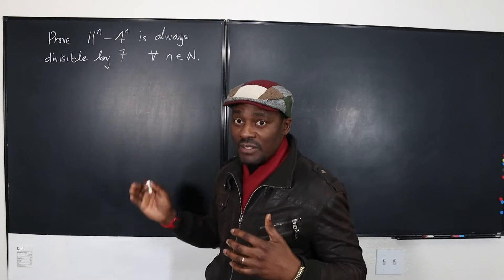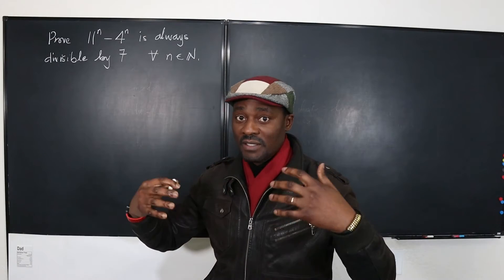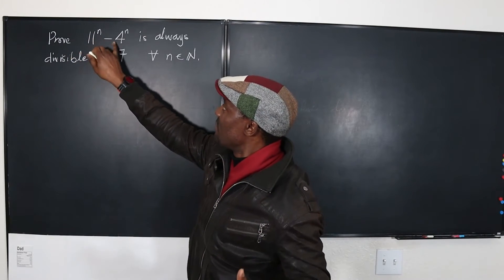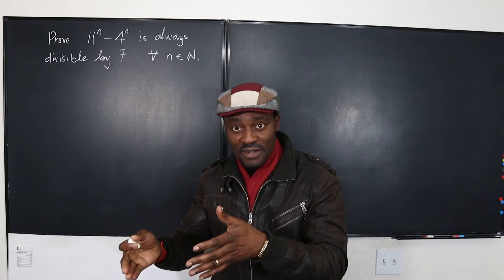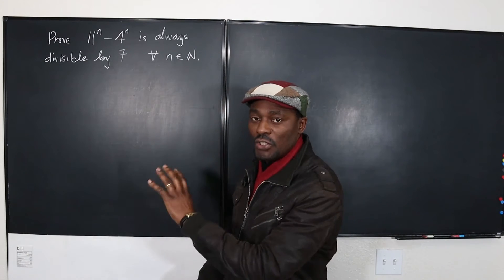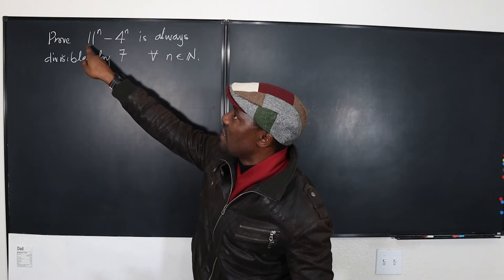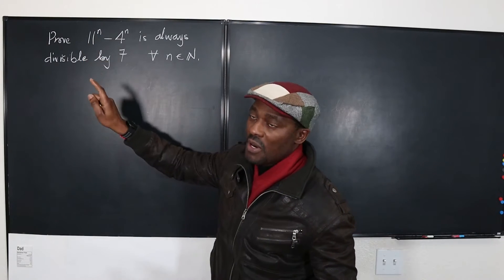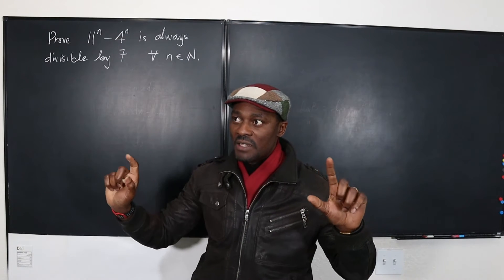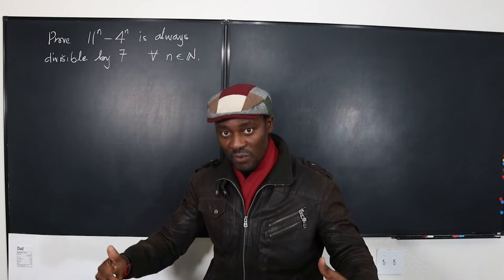So it means if n is 1, 2, 3, 4, or whatever number, as long as it's a finite positive integer, when you subtract this from this you'll always get a number divisible by 7. And if this was changed to, say, 7 to the power n minus 3 to the power n — well, 7 minus 3 is 4 — whatever you get will always be divisible by 4.